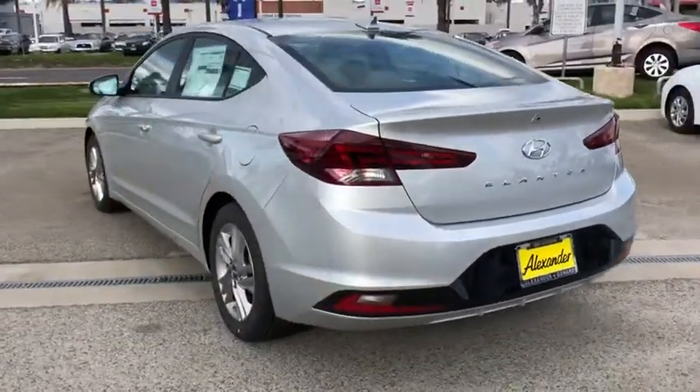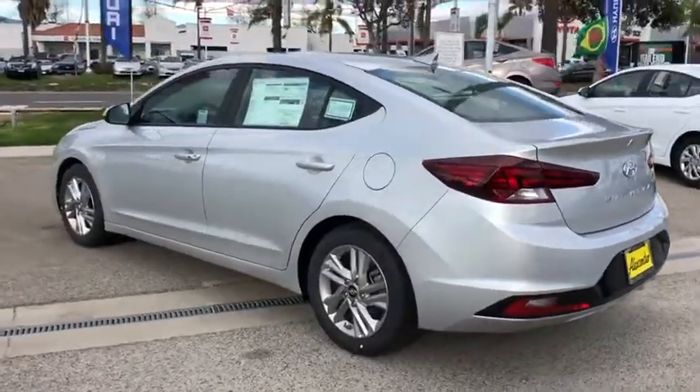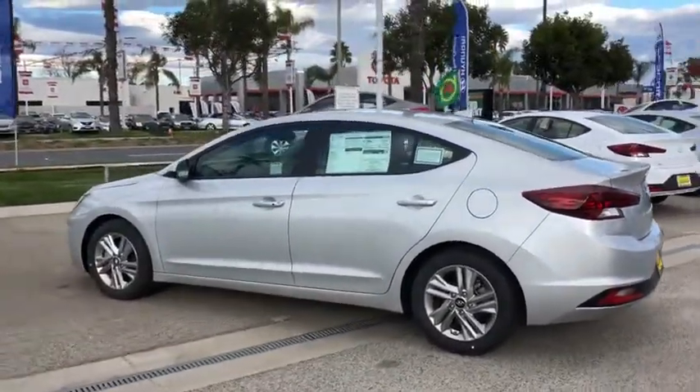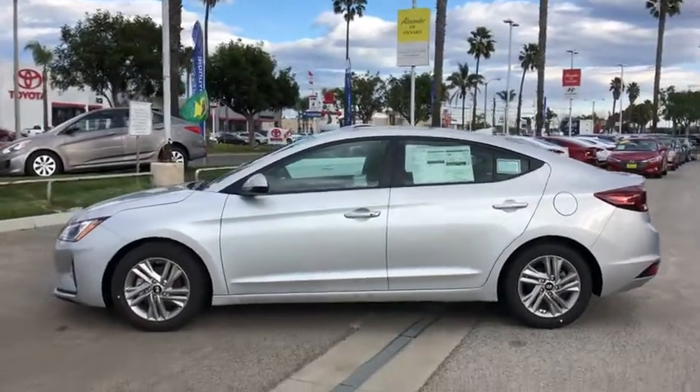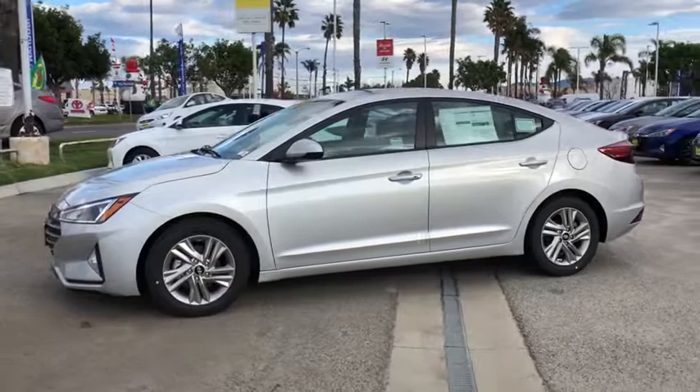Traction control, dual airbags, alloy wheels, power steering, four-wheel disc brakes, trip computer, security system, rear window defroster, power windows, electronic stability control.